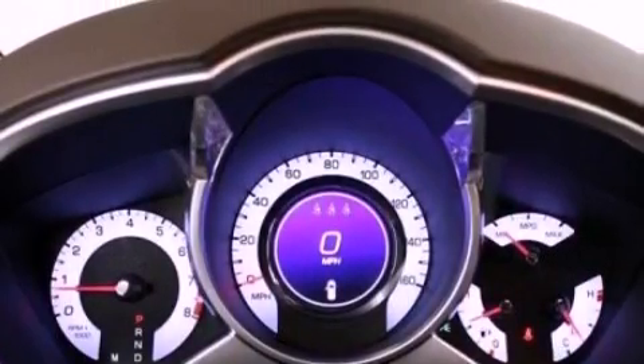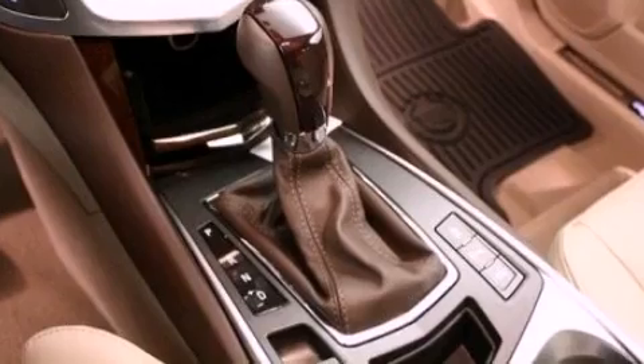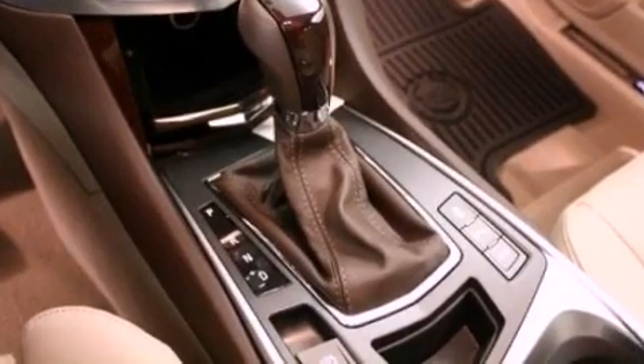The following features are also included: heated front seats, adjustable driver pedals, steering wheel mounted cruise control, and a premium sound system.